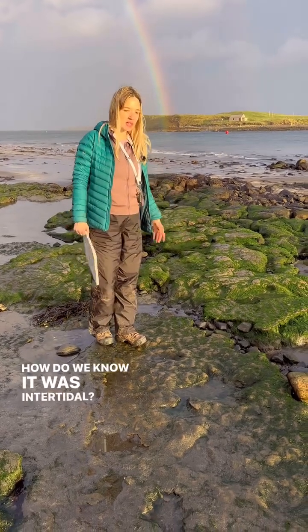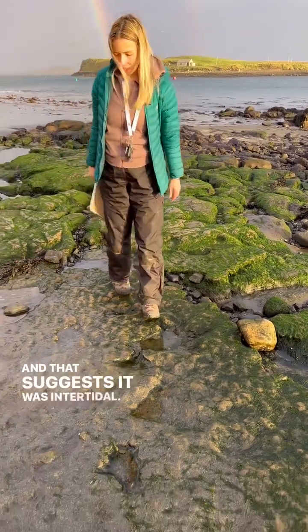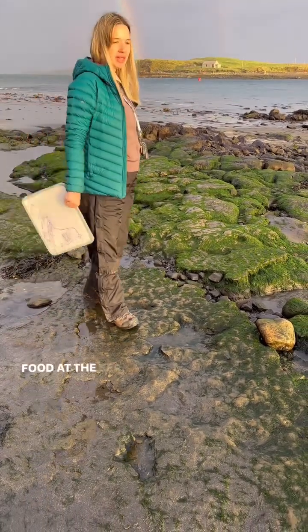How do we know it was intertidal? Well, when you look at these rocks here you can see that there are remnants of old ripple marks, and that suggests it was intertidal. So the sea level was rising and falling at this point, and obviously the dinosaurs were cutting about this beach scavenging for food at the sea.